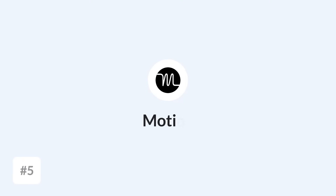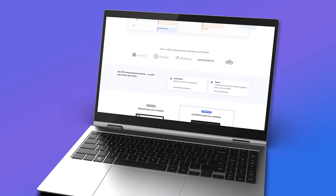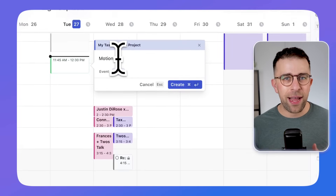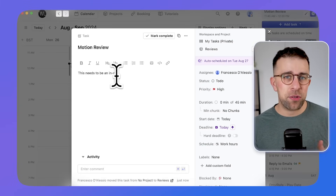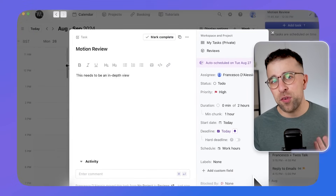Number five is Motion. Many people have heard us talking about Motion here on the channel, and that's because it's a very interesting combination of features. The app is a to-do list app with a focus on AI, helping you to organize your tasks based on an algorithm. For example, you add all your tasks as input, and it suggests the best time to do each task — something many of the apps on this list don't do.